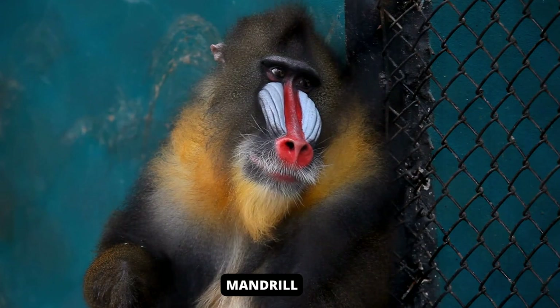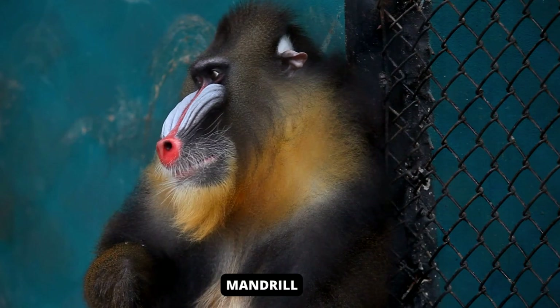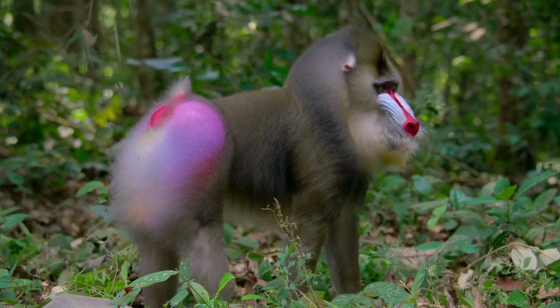The magnificent mandrill is the world's largest monkey, with a distinctive blue or red face and brightly colored rump. This primate is now probably the most colorful mammal in the world. When awakened, the color pattern becomes even brighter. The long canine teeth of this animal are used for self-defense.